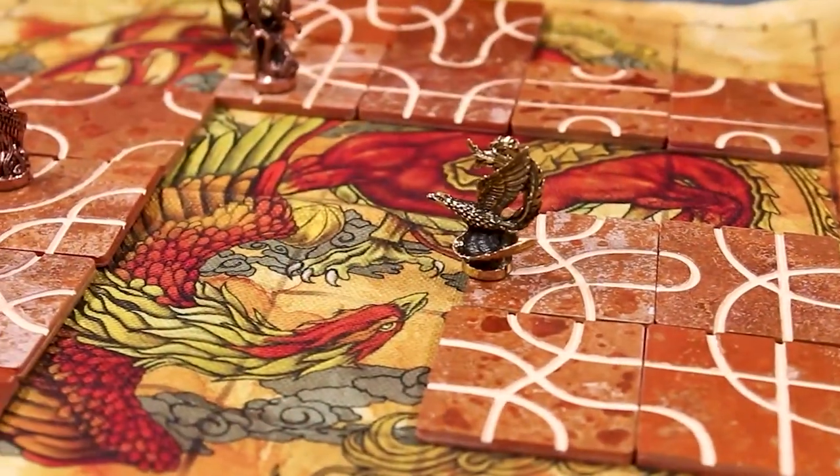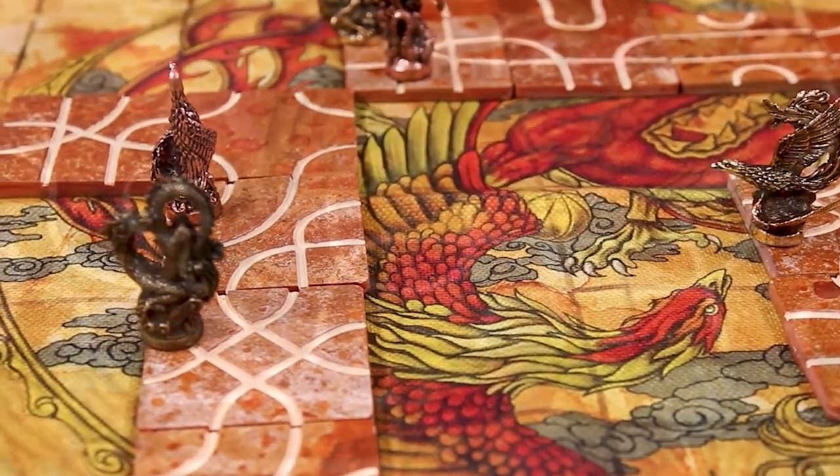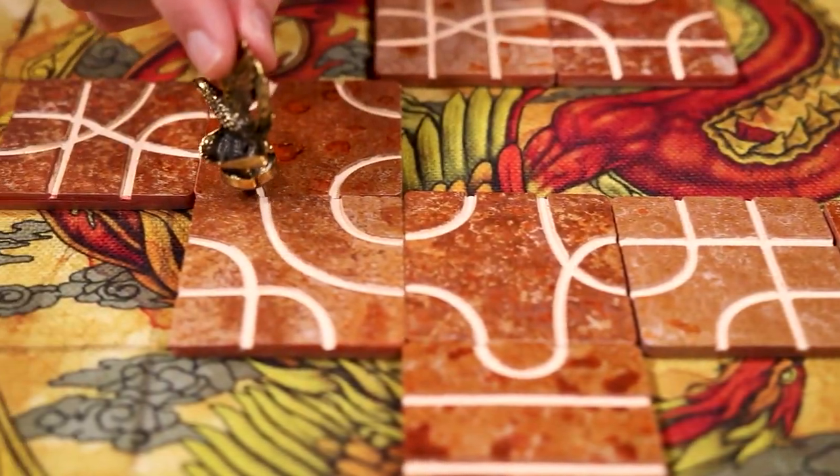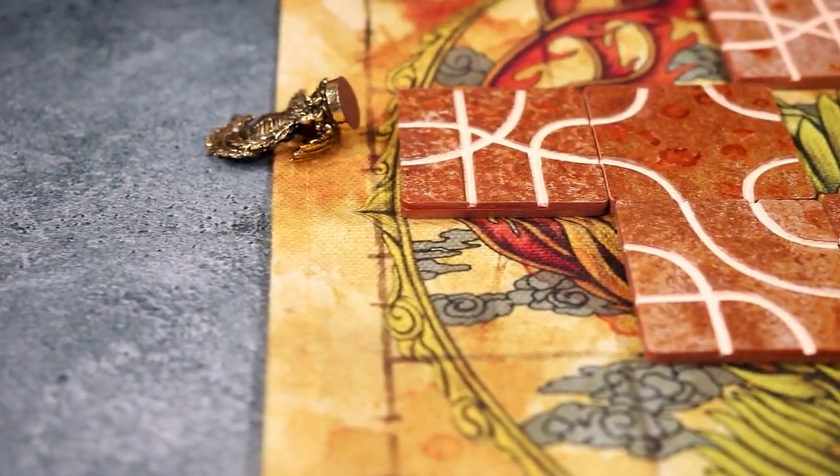When new tiles become available later in the game due to player eliminations, the holder of this dragon will be the first one to draw. Players continue on their paths until only one pawn is left on the board, and the last player standing wins the game.